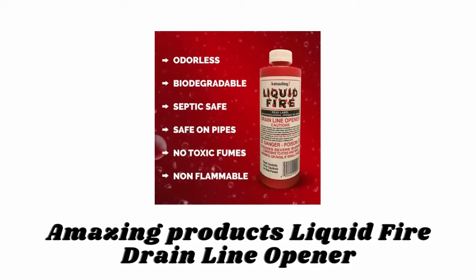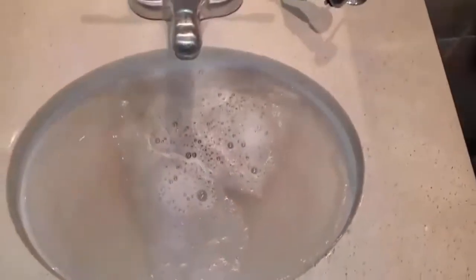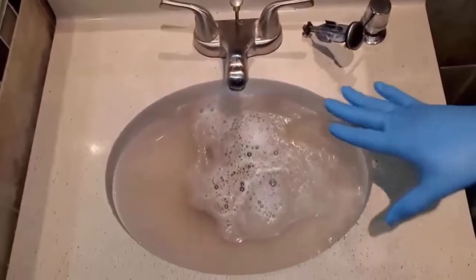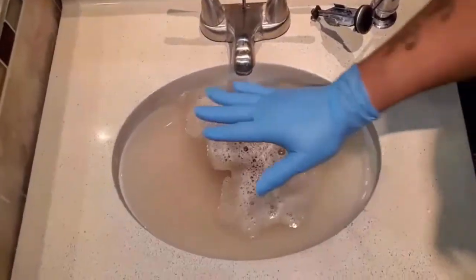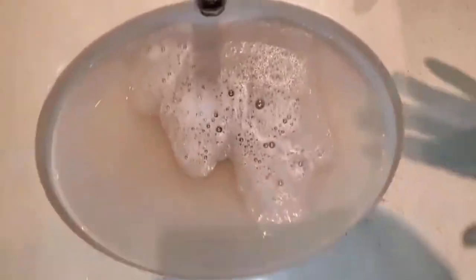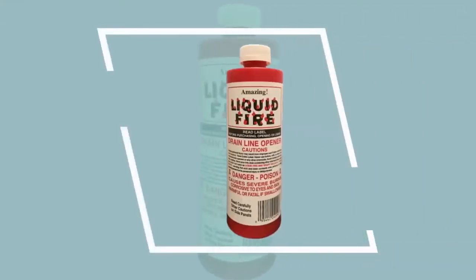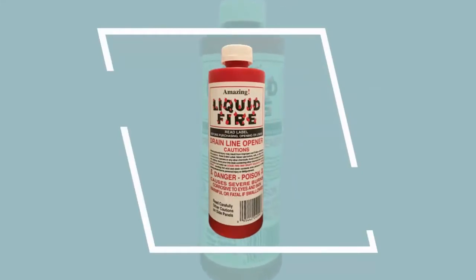Number one: Amazing Products Liquid Fire Drain Line Opener. The Liquid Fire drain opener provides professional results, cleaning drain pipes in sinks, tubs, shower stalls, plus septic tanks and laterals. It comes in plastic bottles and does not harm plastic or steel pipes. As you pour Liquid Fire into a clogged or slow-running drain, it reacts instantly, creating heat, and it works faster and more effectively than most other popular cleaners and is more economical.